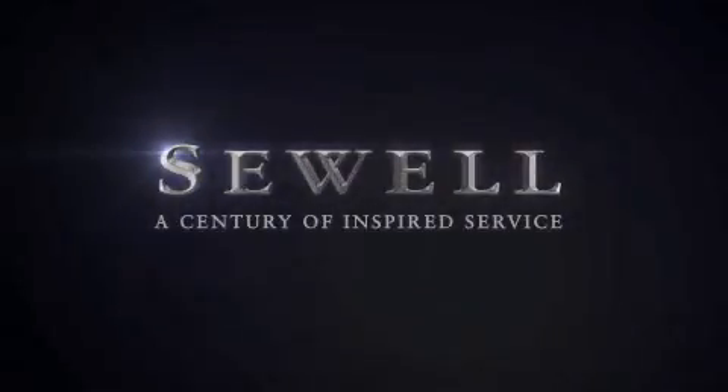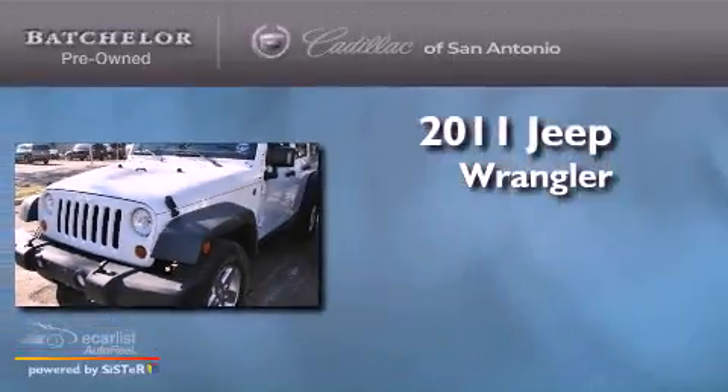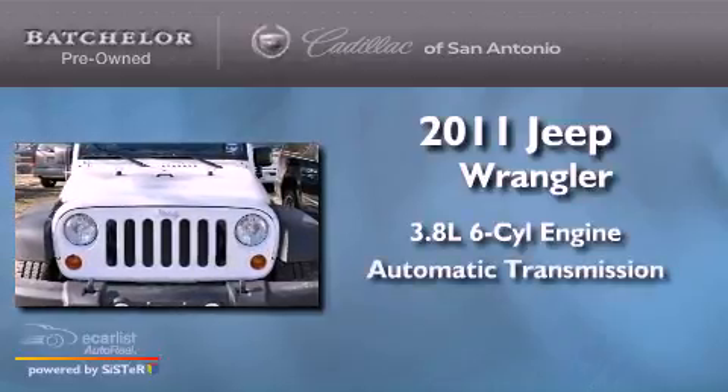Sewell, a century of inspired service. This is a 2011 Jeep Wrangler. It has a 3.8 liter 6-cylinder engine and an automatic transmission.